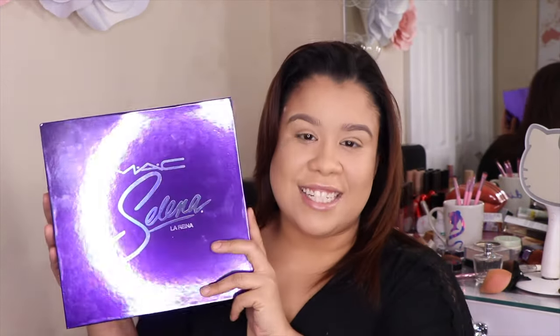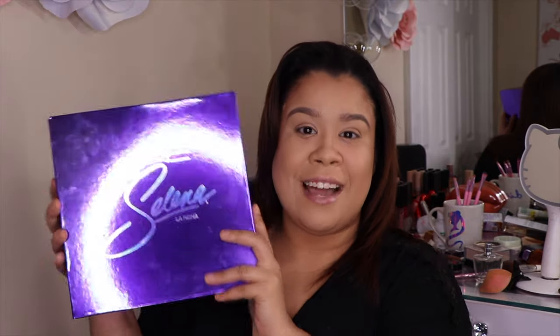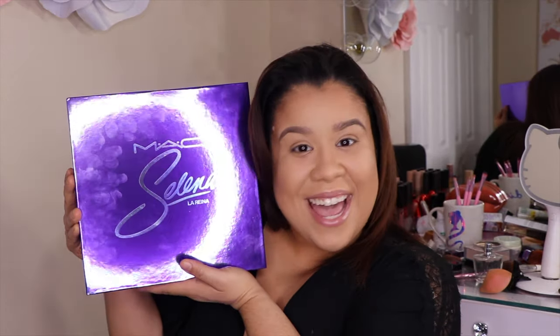Hi guys and welcome back to my channel. So if you didn't get it from the thumbnail, this video is all about the new MAC Selena La Reyna collection. I am so excited to share with you guys my first PR package.